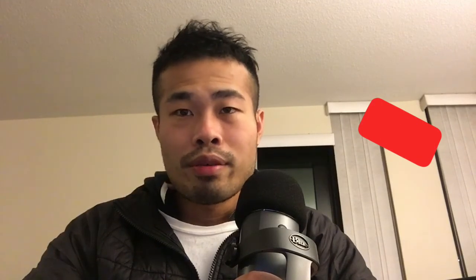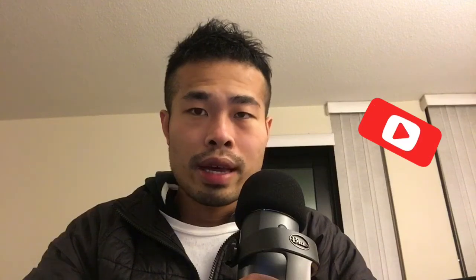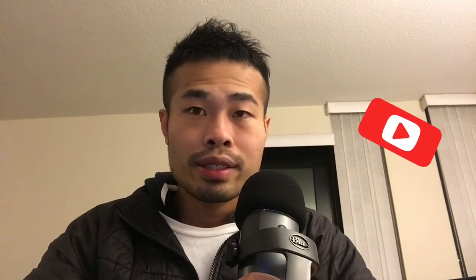That's kind of all the news I wanted to update you on today. If you'd like to receive more content like this, don't forget to subscribe. Take care, and I'll see you next time.